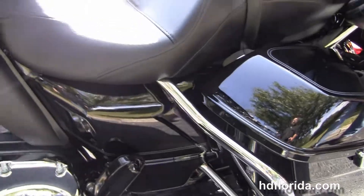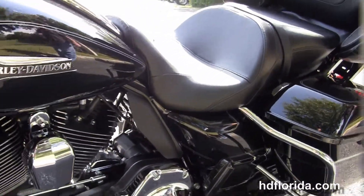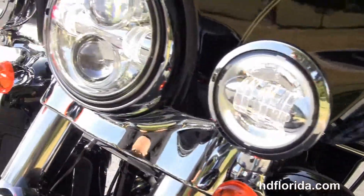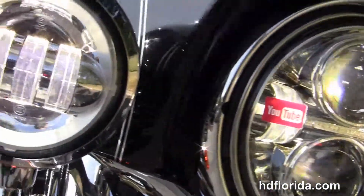The slipstream fairing out front with a factory Boom Audio 4.3 infotainment center. It's got a USB connector inside the jukebox media compartment to hook up any type of media device. Also has hydraulic clutch and the narrower diameter grips.